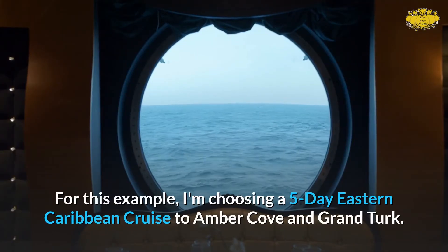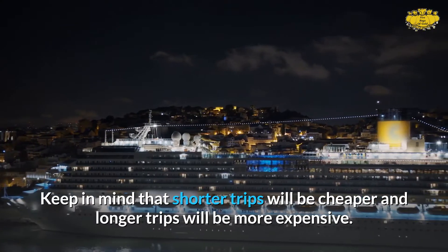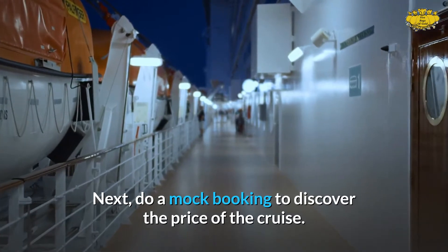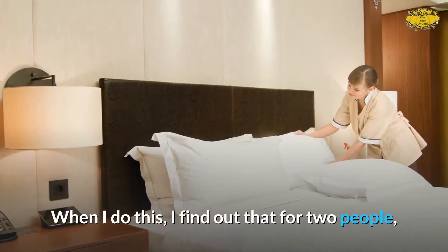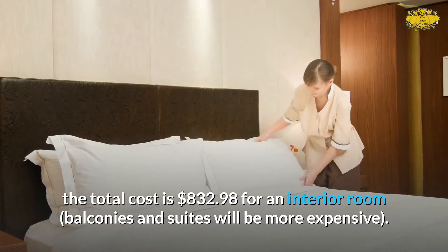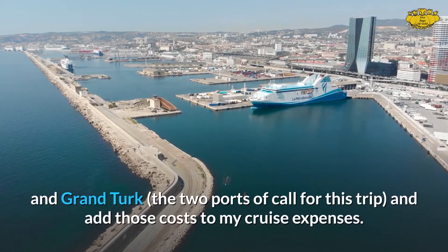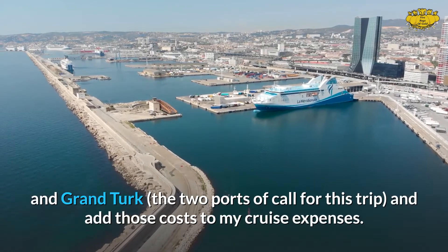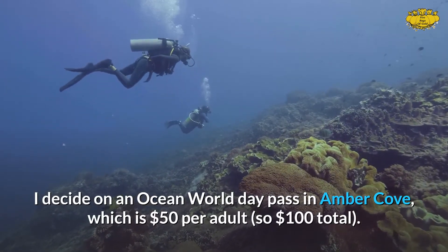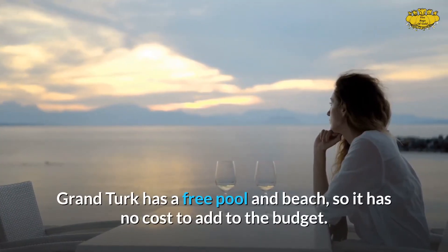For this example, I'm choosing a five-day Eastern Caribbean cruise to Amber Cove and Grand Turk. Keep in mind that shorter trips will be cheaper and longer trips will be more expensive. Next, do a mock booking to discover the price of the cruise. When I do this, I find out that for two people, the total cost is $832.98 for an interior room — balconies and suites will be more expensive. I check on the price for excursions to Amber Cove and Grand Turk. I decide on an Ocean World Day pass in Amber Cove, which is $50 per adult, so $100 total. Grand Turk has a free pool and beach, so it has no cost to add to the budget.